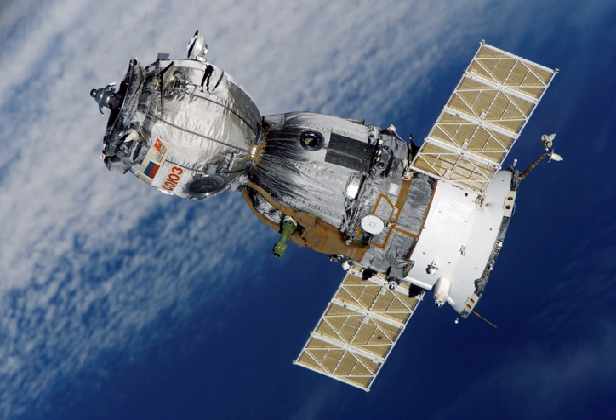The Soyuz 7K-LOK, or simply LOK — Russian for 'Luniy Orbitalny Korabl', meaning Lunar Orbital Craft — was a Soviet manned spacecraft designed to launch men from Earth to orbit the Moon, developed in parallel to the 7K-L1. The LOK would carry two cosmonauts, acting as a mother ship for the LK lander which would land one crew member to the surface. It was part of the N1-L3 program which also included the LK lander and the N1 rocket.